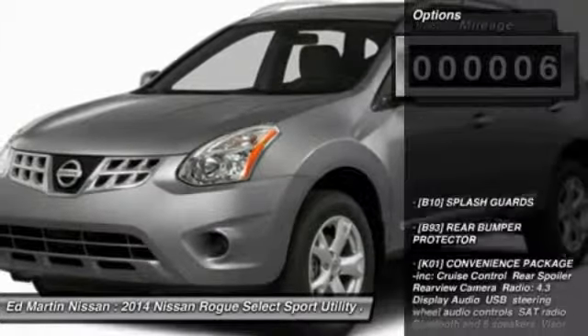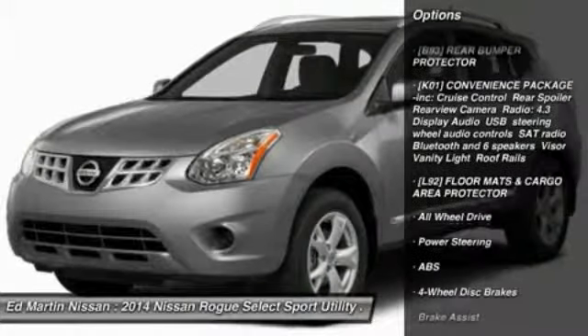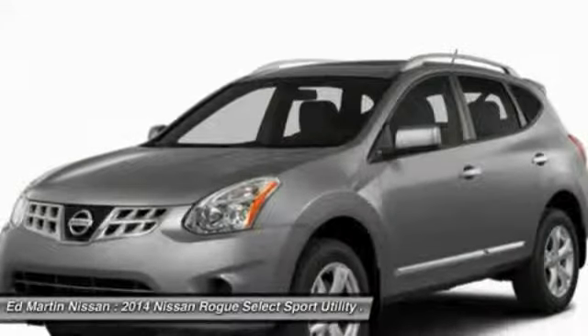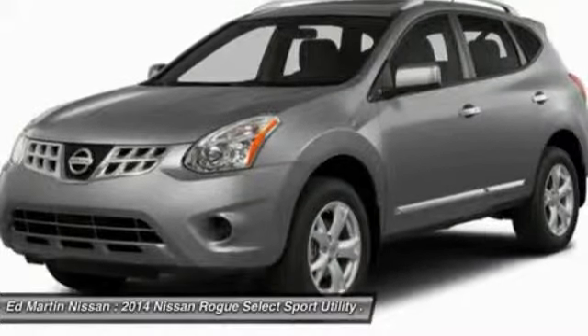Here are some of this vehicle's great options: anti-lock braking system, traction control, stability control, all-wheel drive, air conditioning, driver airbag, adjustable steering wheel, power steering, keyless entry, and 4-wheel disc brakes.